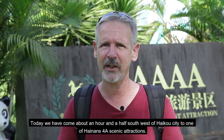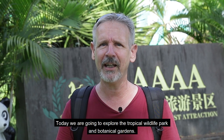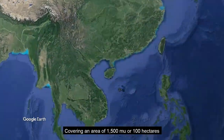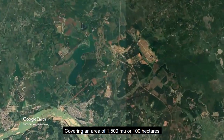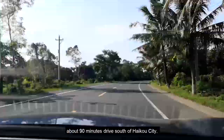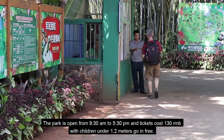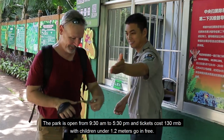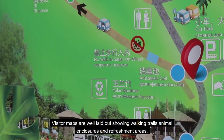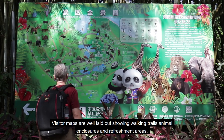Hello and welcome to episode 3 of our brand new series where Jake and I explore everything adventures and outdoor Hainan. Today we've come about an hour and a half south-southwest of Haikou City to one of Hainan's 4A scenic attractions. We're going to explore the tropical wildlife park and botanical gardens. Covering an area of 1,500 mu or 100 hectares, the park is located in Dongshan Tan, Shuying District, about 90 minutes drive south of Haikou City. The park is open from 9.30am to 5pm and tickets cost 130 RMB with children under 1.2 metres going free. Visitor maps are well laid out showing walking trails, animal enclosures and refreshment areas.